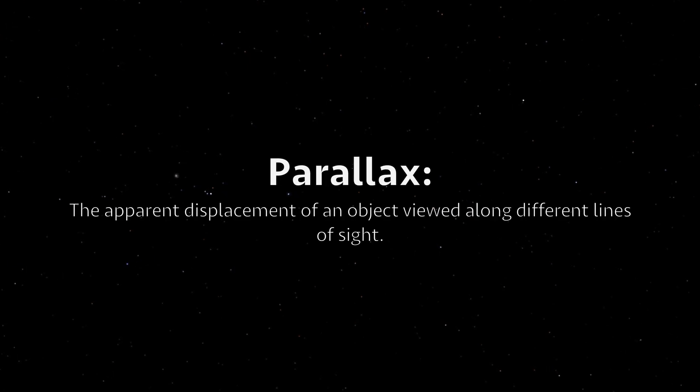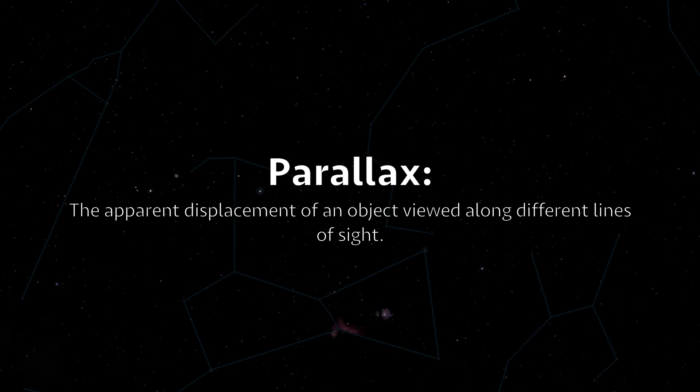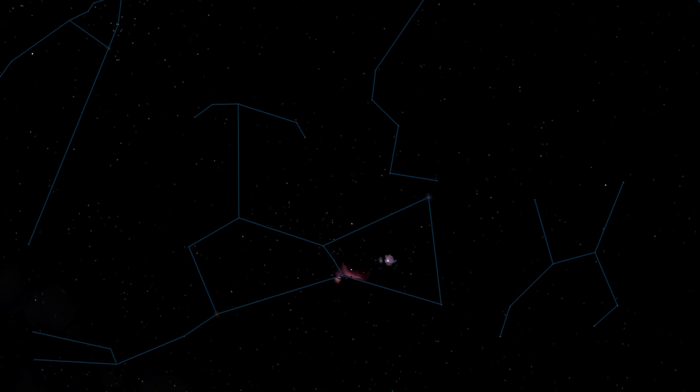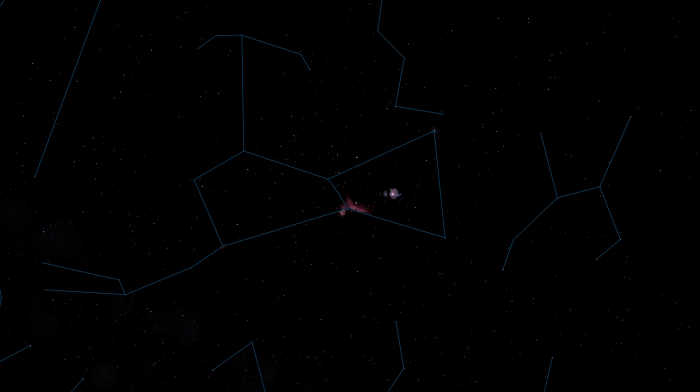This is because of something called parallax. The constellations we know about today exist because ancient humans looked up at the sky and saw that the stars create certain shapes from our vantage point.